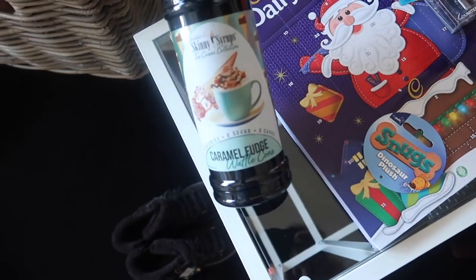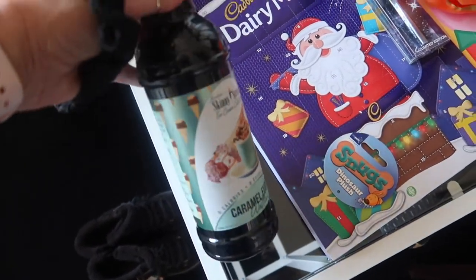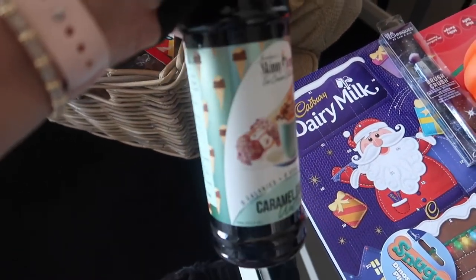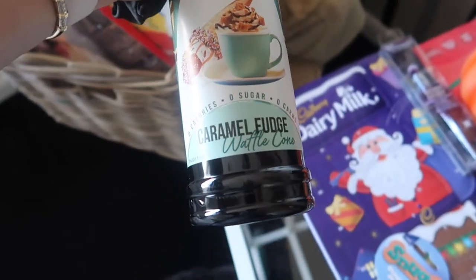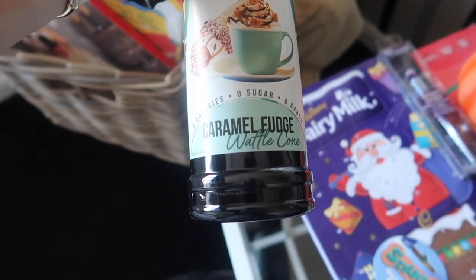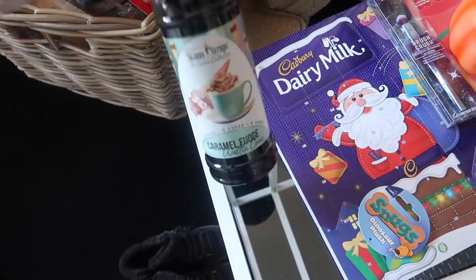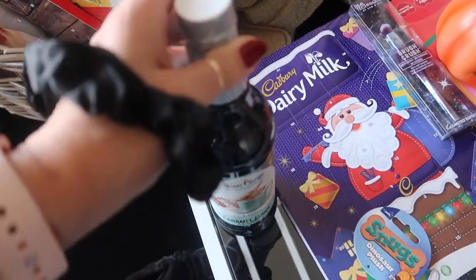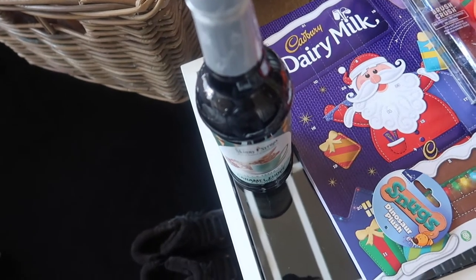I also picked up one of the skinny syrups — these have zero everything in them. I try to avoid this type of thing but once a day when I'm having my lunch I add it to my coffee, just something different. This one is caramel and fudge; the one I'm using downstairs just now is vanilla.